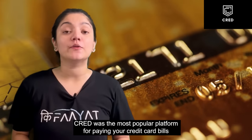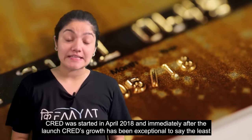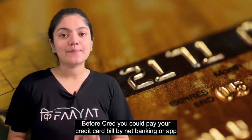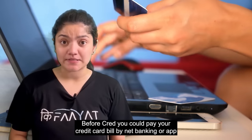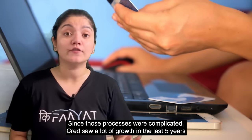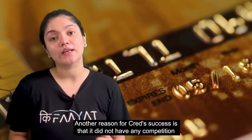CRED was the most popular platform for paying your credit card bills. CRED was launched in April 2018 and since then it has seen exceptional growth. With CRED, you could pay your credit card bill either by internet banking or by apps, but the process was a little complicated, which is why CRED saw a lot of growth in the past 5 years. Another reason was that CRED didn't have any competition in the market.